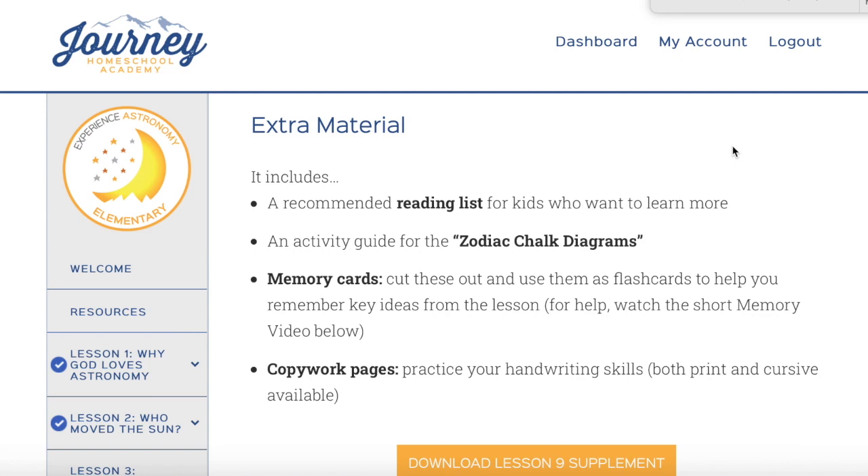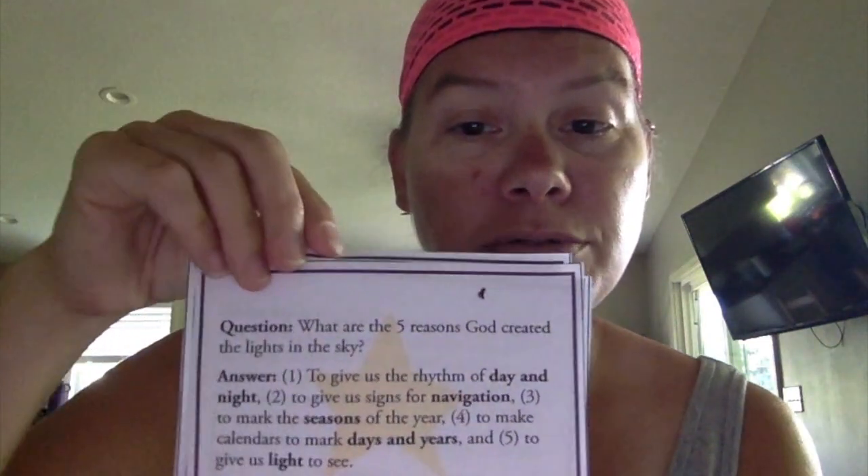After I show you the stuff I have printed out, I'm going to tell you a little more about how we've been using it. So here is lesson one — 'Why God Loves Astronomy' — and you can see the recommended reading and the activity. Here's what the handwriting pages look like, and then here's the quiz at the end. And here are the little cards for the lesson once you have printed them out, so you can talk about them and practice going over them.